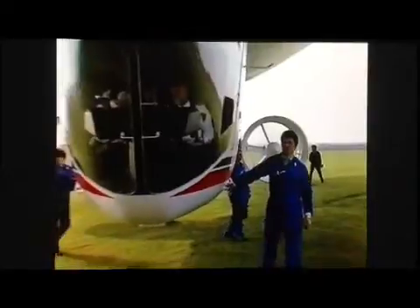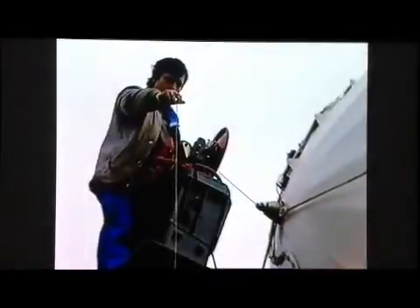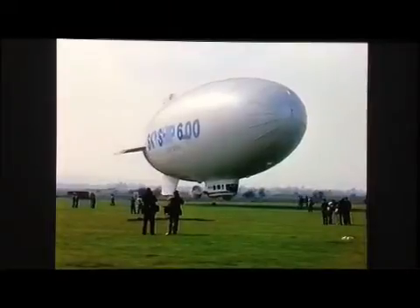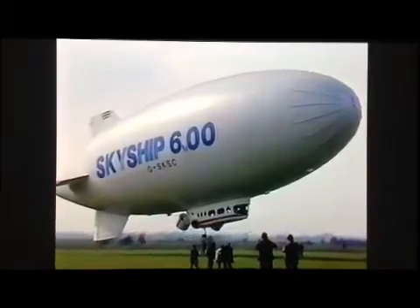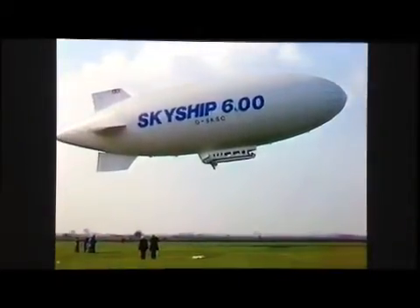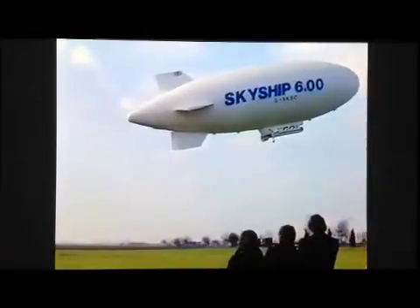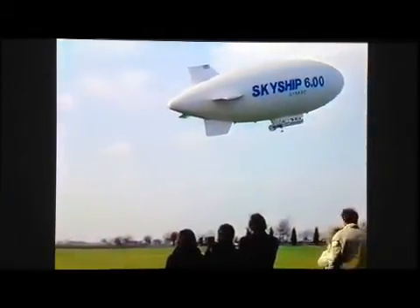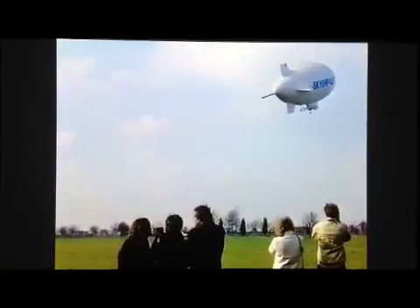Satisfied with the running of the twin turbocharged Porsche engines, Chief Test Pilot Commander Nick Bennett was now ready for take-off. Using only a low power setting, the 600 executed a perfect zero-roll take-off and climbed steeply and quietly into the sky.